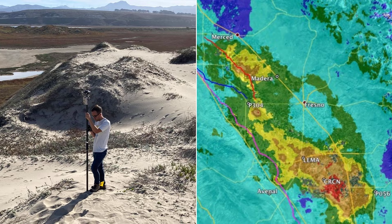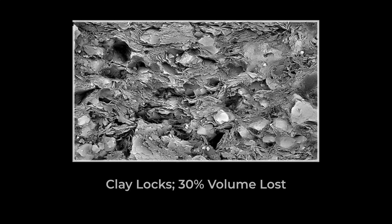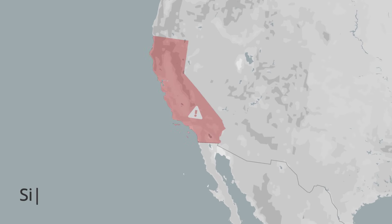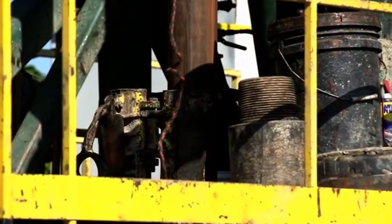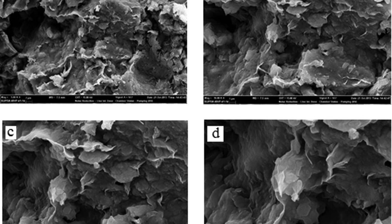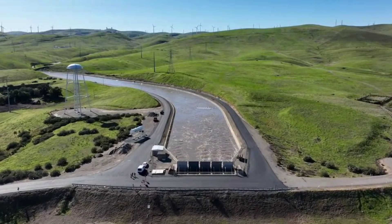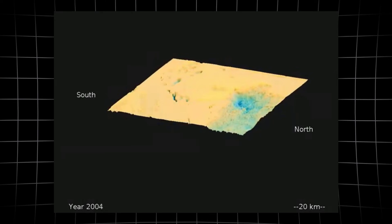Elastic deformation — temporary swelling and shrinking — can happen in sand and gravel, but fine-grained clays behave differently. Their structure changes at a micro level, locking in the damage. This is why satellite and ground-based measurements show no seasonal recovery: the land simply continues to sink year after year, regardless of rainfall. Scientists reviewing the data see a one-way process. The more water is withdrawn, the more the ground compacts, and the more permanent the loss becomes. There is no natural reset. The clay's ability to store water and support the land above is gone for good. This microscale physics explains why, even if all groundwater pumping stopped today, the land would continue to settle for decades.